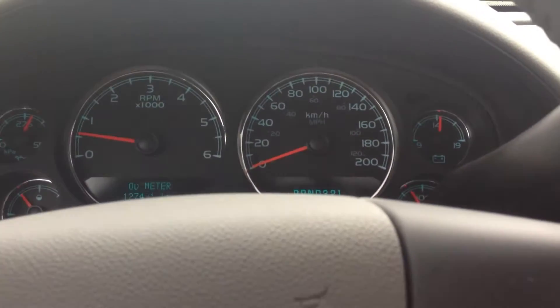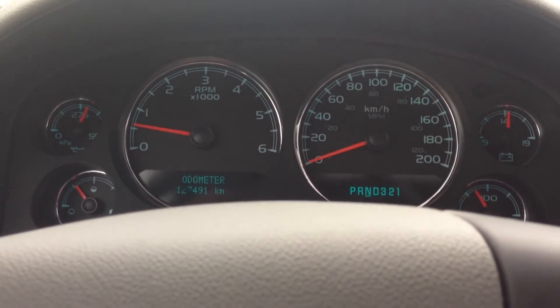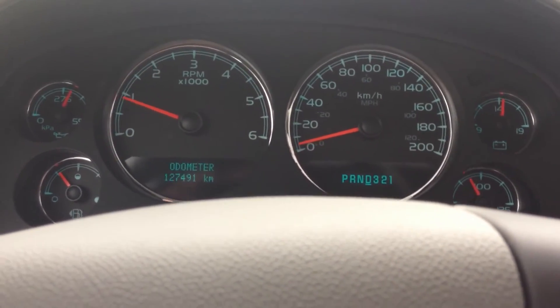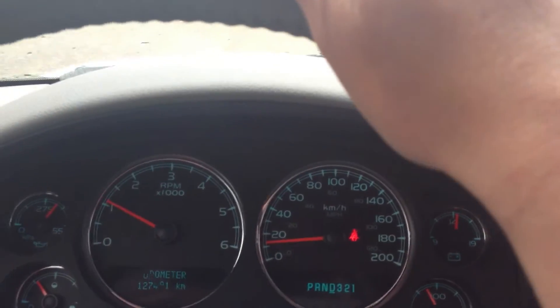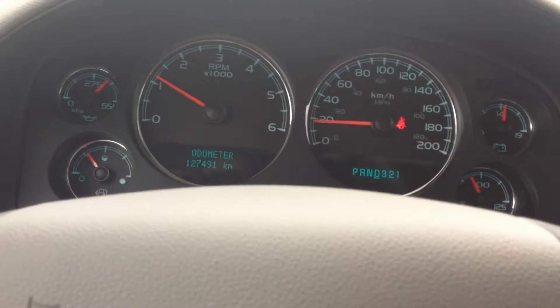And there's a closer look at the interior of our 2008 Chevrolet. I'm going to take it for a quick little tour through the lot so you can see how she drives. And there you have it — a closer look at the 2008 Chevrolet Suburban.